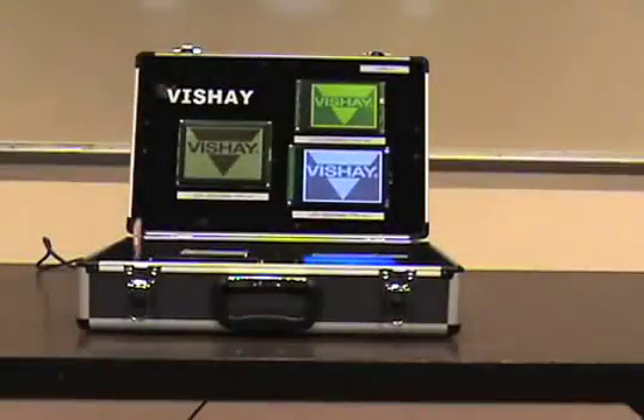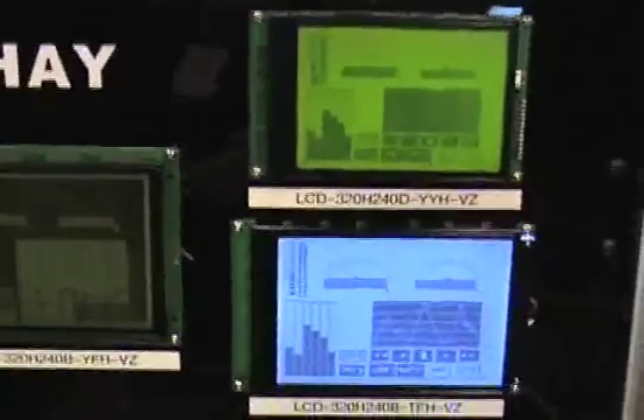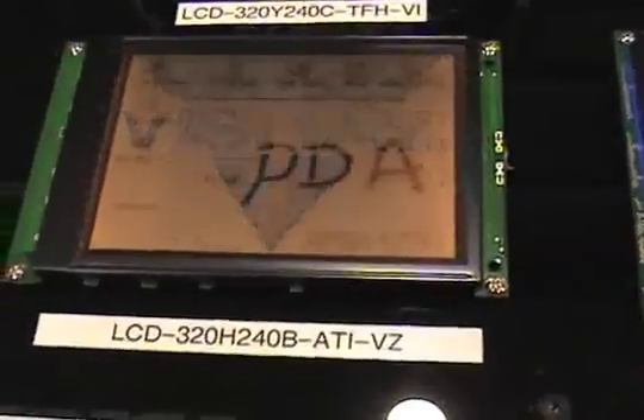The Dash 2 case of this series shows only the quarter VGA series of displays and a variety of backlight and character color configurations. This case shows only the 320x240 graphic displays, which range in diagonal sizes from 4 to 6 inches.